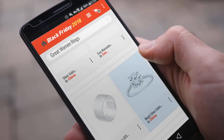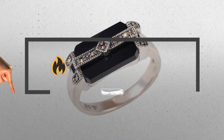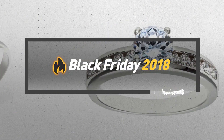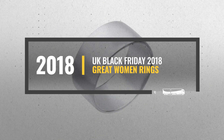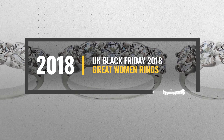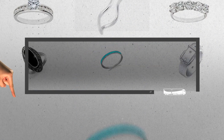Looking for great women's rings to buy on Black Friday? Luckily for you, we are here to help. Here are the best deals you should consider. And the best part? We did all the work for you. Just click this link below and get real-time prices and discounts on your favorite products.